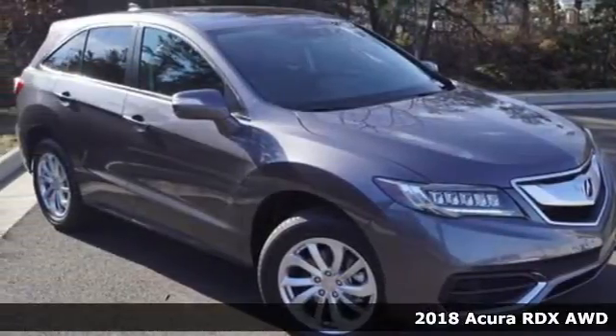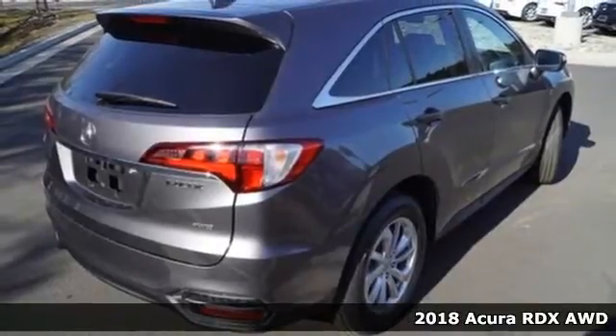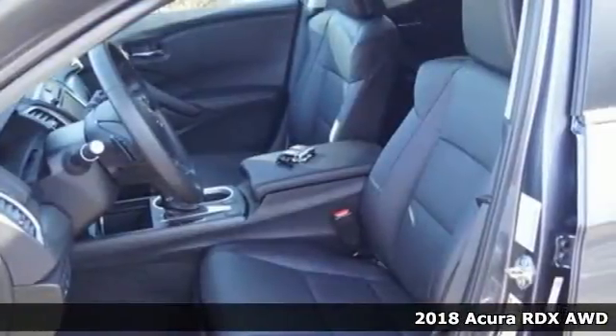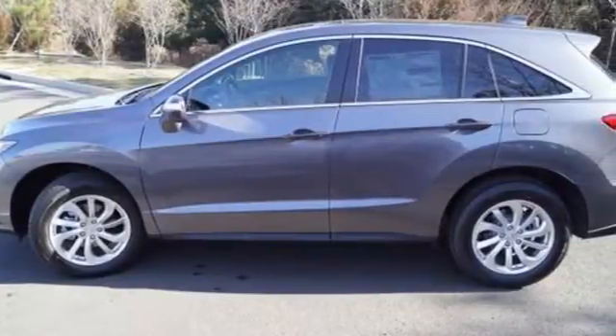Here's a 2018 Acura RDX. This luxury crossover provides everything you need to get through your daily routine. The 3.5-liter iVTEC V6 engine with the 6-speed automatic transmission with sequential sport shift paddle shifters and grade logic control supplies all the muscle.